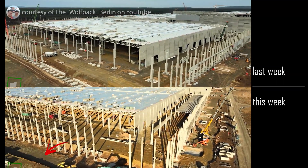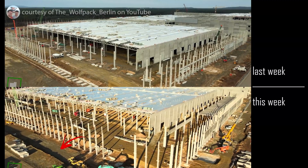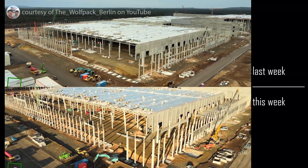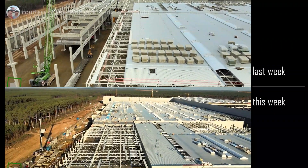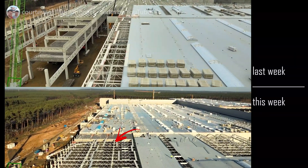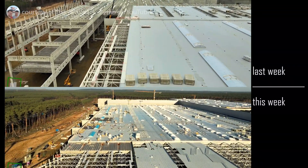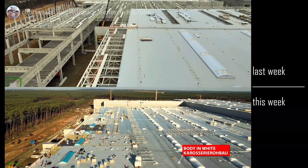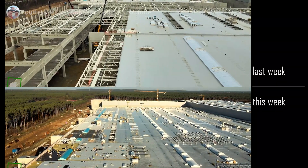And they've cleared out a trench for something. Look at the progress here — so many more roof spans and roofing material being put in place. This building is going to be completely dried in in like three weeks, is my guess.